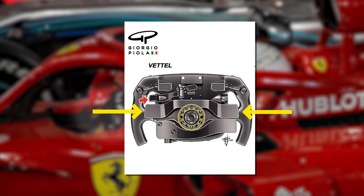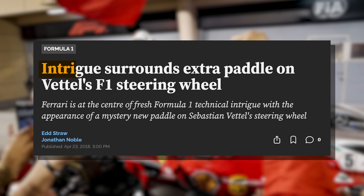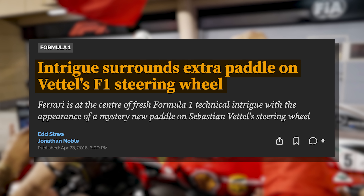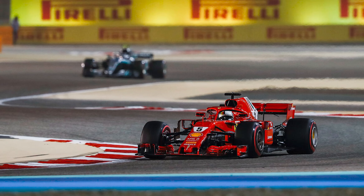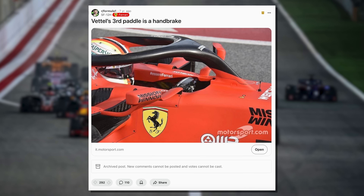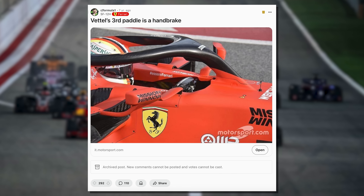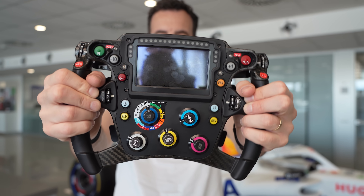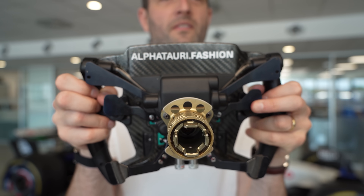Not just the standard clutch and gear change paddles that every driver uses, but something else. Soon, the entire Formula 1 world is debating this simple paddle. Technical forums are filled with theories, and rival teams study every frame of footage. The most popular theory is that it's a handbrake, giving Vettel an unfair advantage at race starts by letting him hold the car stationary with one finger while he also manages the throttle and clutch. But the truth behind Vettel's secret paddle is probably far more clever than a simple handbrake. Today, we're going inside the most complex piece of equipment that any racing driver touches — the Formula 1 steering wheel.